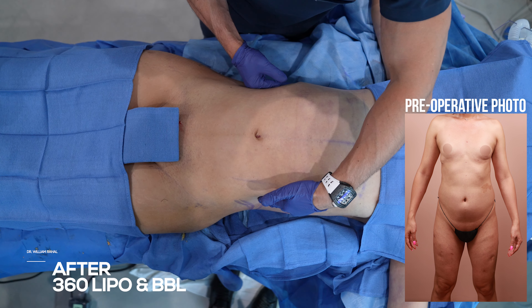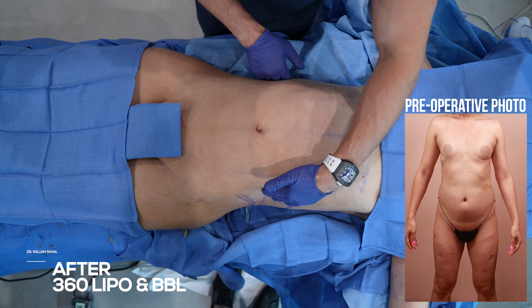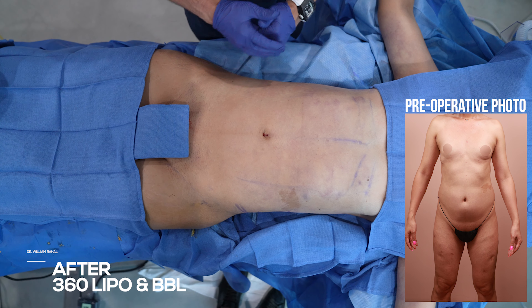We did our 360. You can see we brought in the waist as much as we can — we have really nice hip expansion. She actually had pretty good expansion on the hips. I put in as much as I can. You can see a really nice hourglass effect.